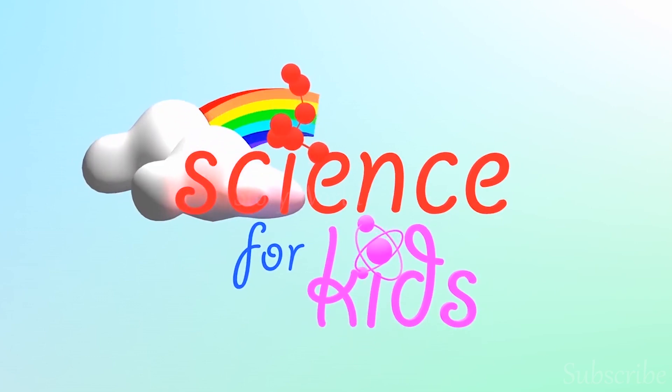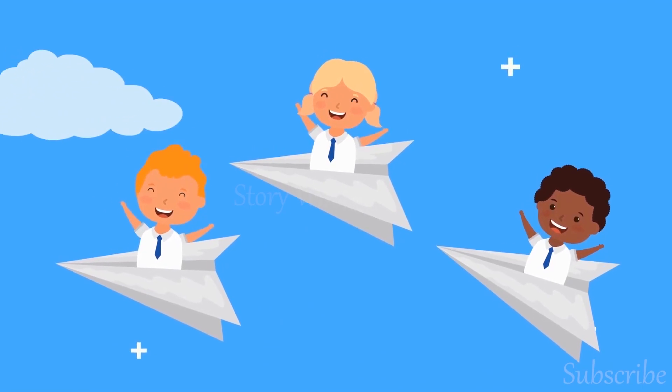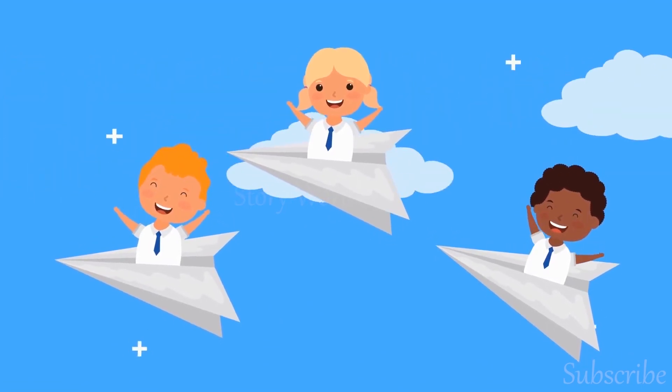Hello everyone. Welcome to Story World. Today we will learn facts about Saturn planet. Let's learn about that.